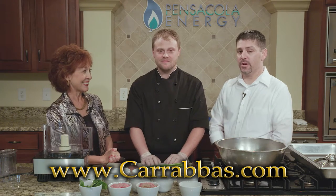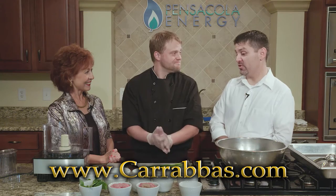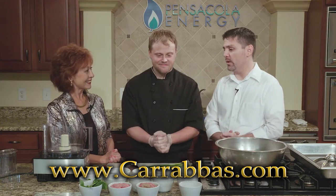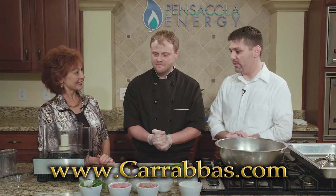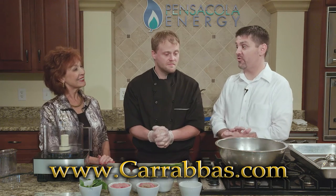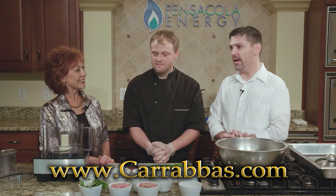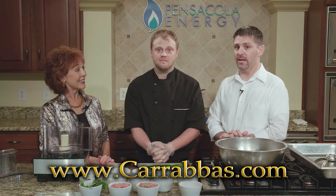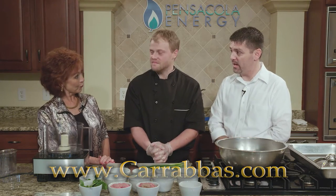Today we're going to be starting with some meatballs. We're going to do some meatballs from scratch with some fresh ingredients and then show you what you can do with those meatballs. We're going to do the traditional spaghetti, but also show you what else you can do with meatballs. And then we're going to finish things off with a little bit of dessert — some rum roasted pecans today.